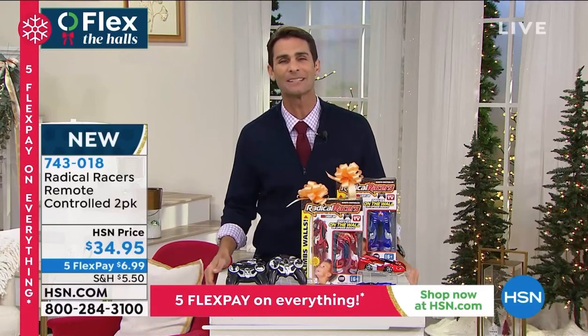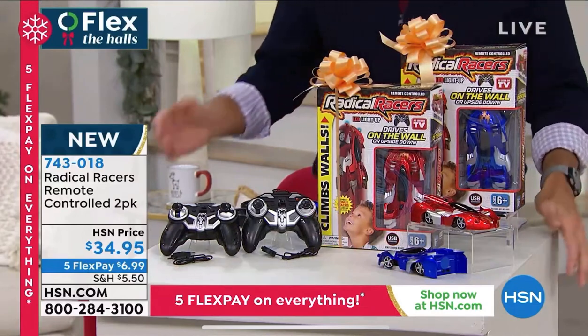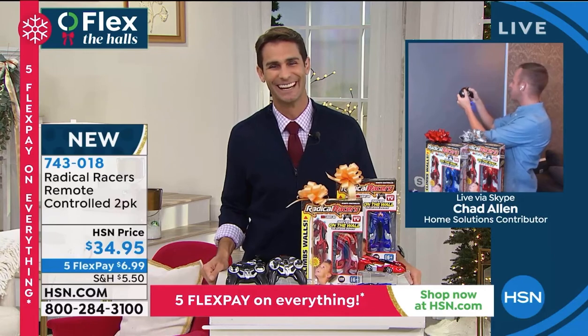$34.95 on five flexible payments of $6.99, and here to join me today, our Home Solutions contributor Chad Allen. Good morning Chad. Good morning Ty, good morning everybody.